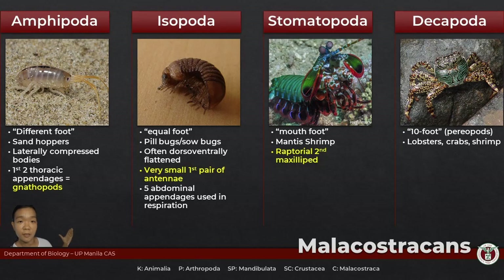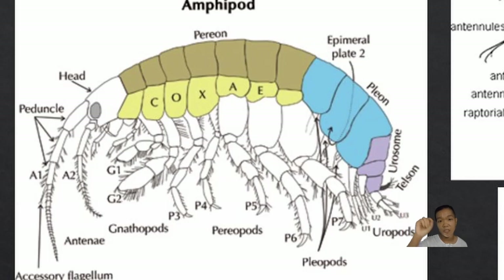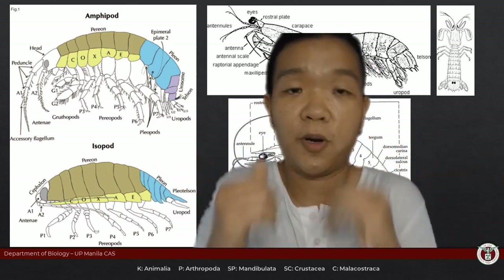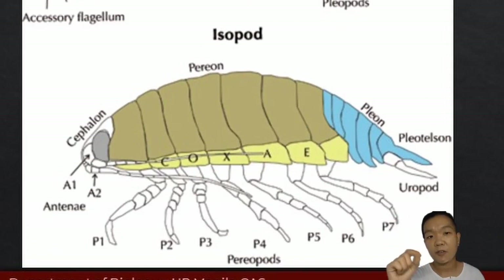Representative orders under Class Malacostraca include sandhoppers, pill bugs, mantis shrimp, and decapods. Amphipoda and Isopoda do not have a carapace. 'Amphi' means different, so the pereopods look very different — a particular pair is called the gnathopods. 'Iso' means equal, so isopod pereopods all look similar. Amphipods are laterally flattened, whereas isopods are dorsoventrally flattened. Isopods appear to have one pair of antennae, but the other pair is just very small.